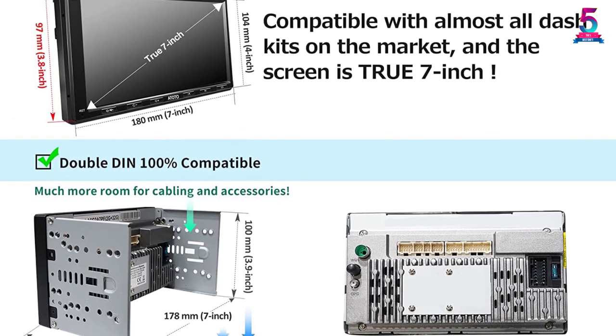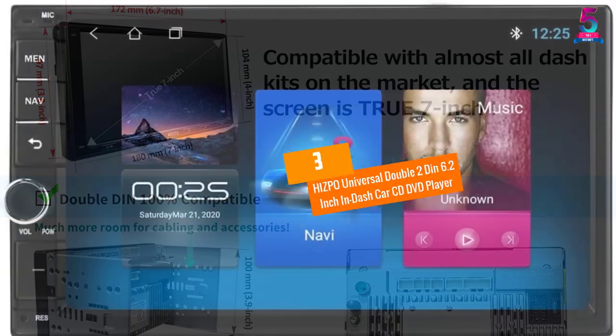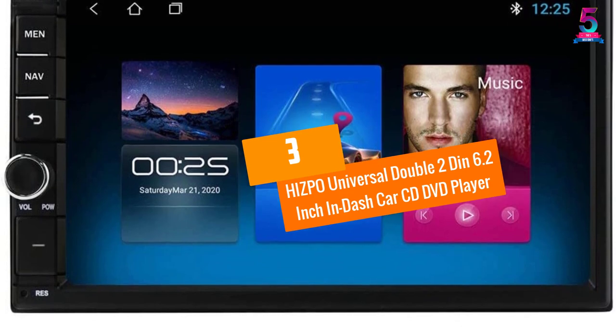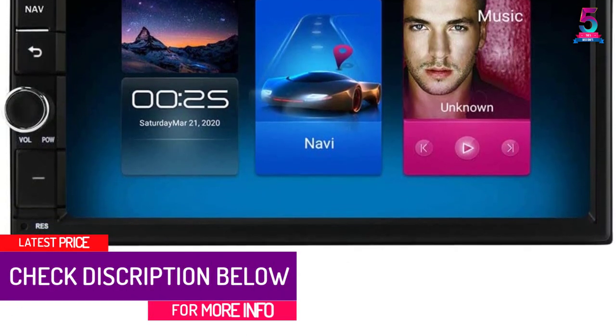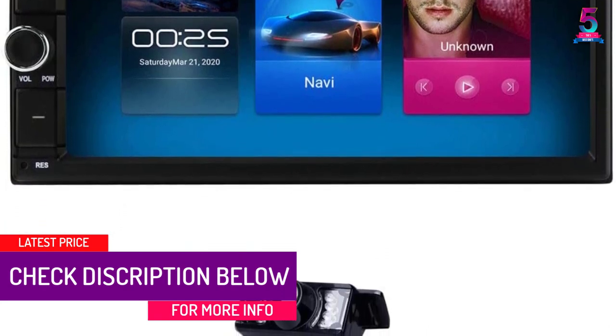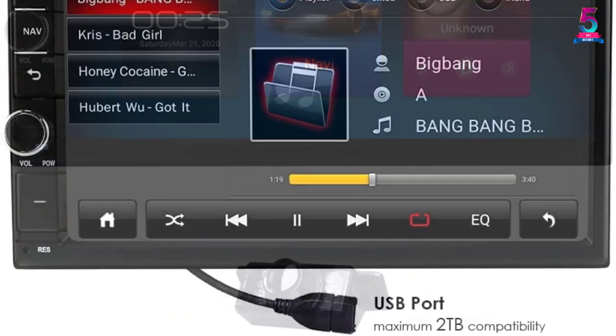At number three: the Hispo Universal Double Din 6.2-inch In-Dash Car CD/DVD Player. If you desire the best in car entertainment, this in-dash car stereo unit is what you need. It comes in a nice design and universal size to fit in most cars without any modification.